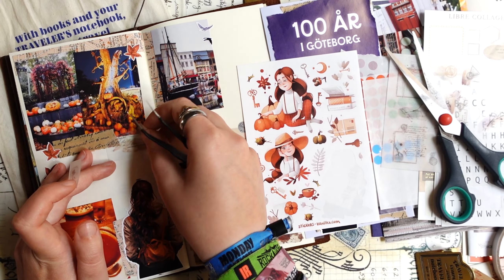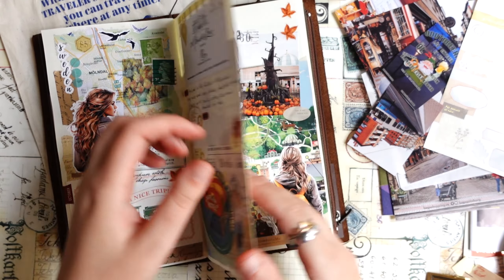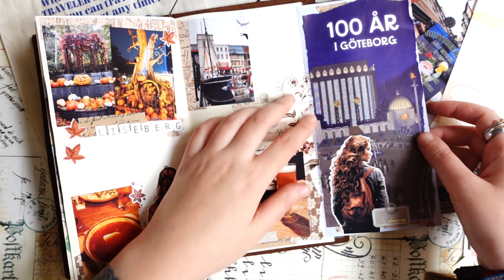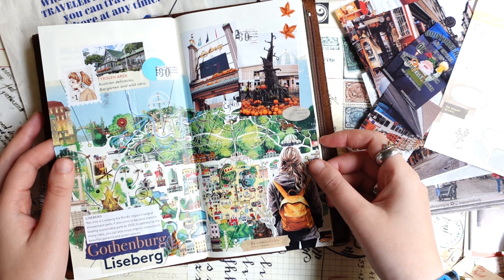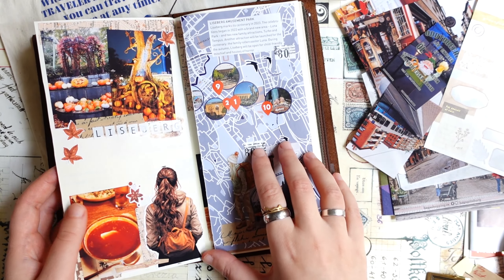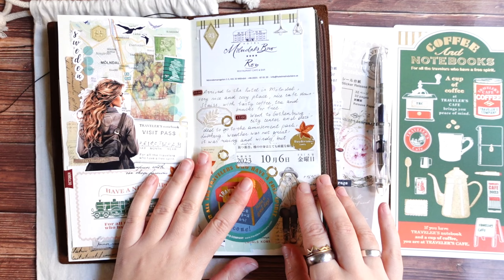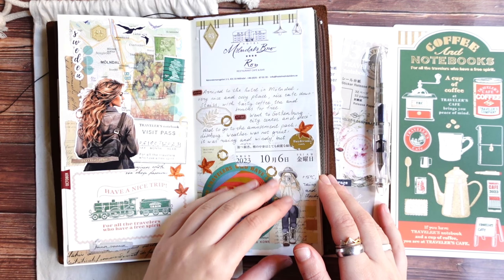I will use this other part of the booklet which says '100 years in Gothenburg.' This year some of the places in Gothenburg turned 100 years, and Liseberg, the amusement park where we went, also turned 100 years this year — it was founded in 1923. I'll add this piece here because the information on the back is about places I haven't been to, so it doesn't fit my spread, but this part does.